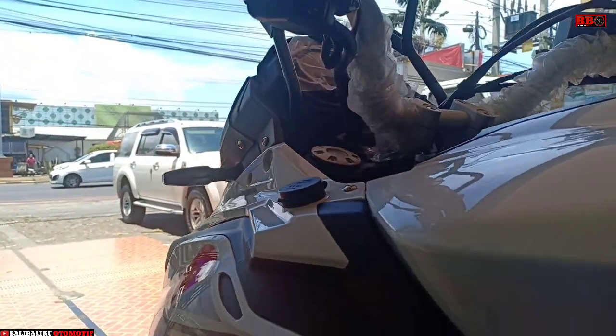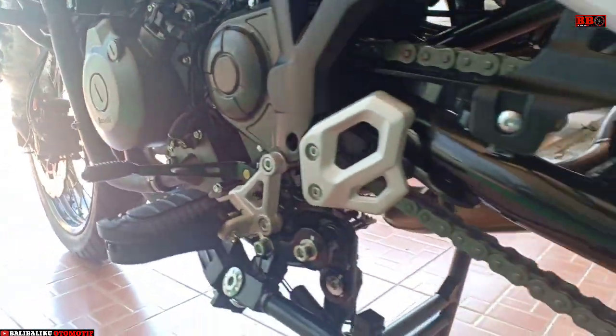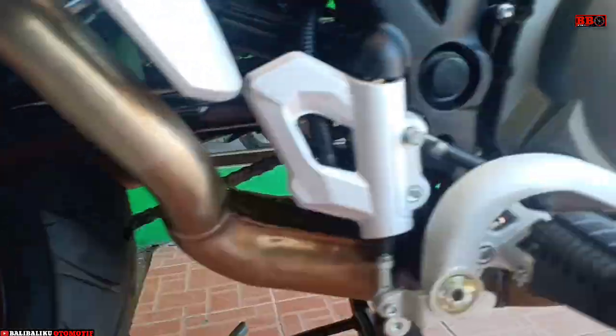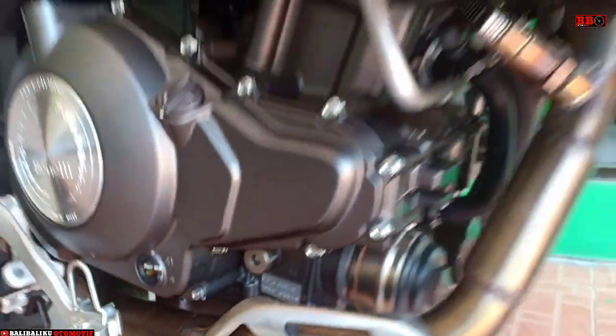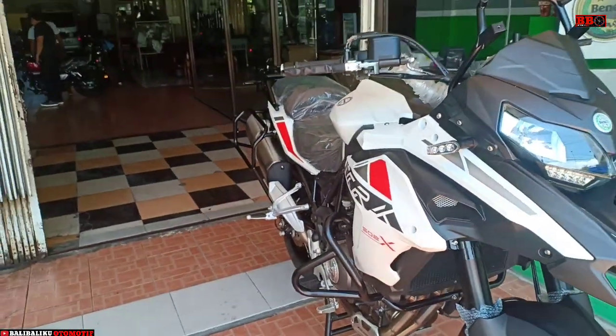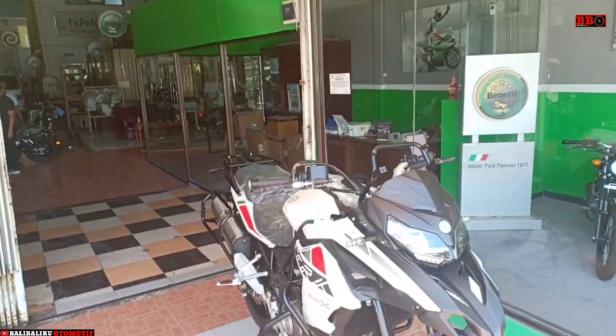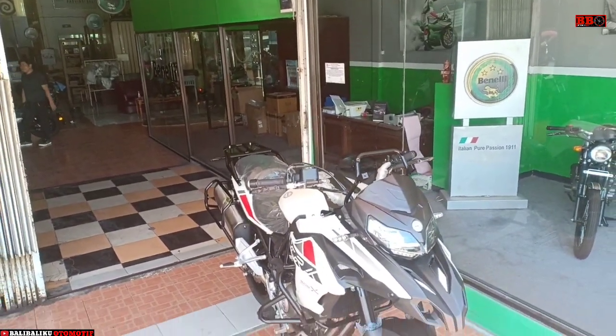Motor ini memiliki OTR Jakarta 158 jutaan, dan tentunya berbeda di daerah-daerah lainnya. Saingan utamanya tentunya adalah Honda CB500X dan Versys 650, meskipun beda cc, tampangnya mirip. Dan nanti juga akan ada video versi yang memakai box belakangnya.